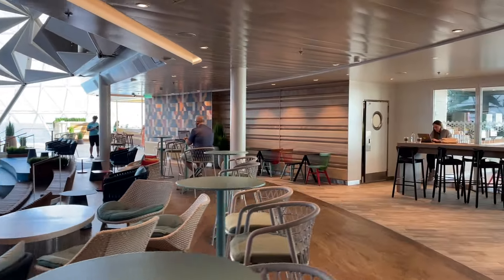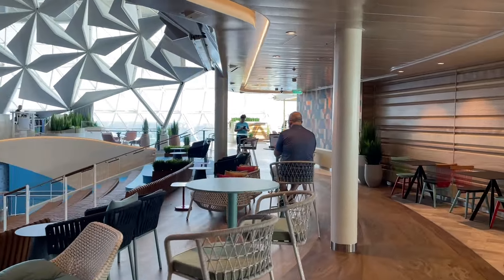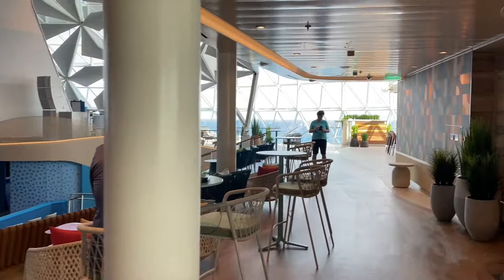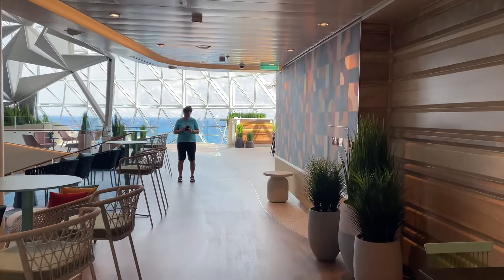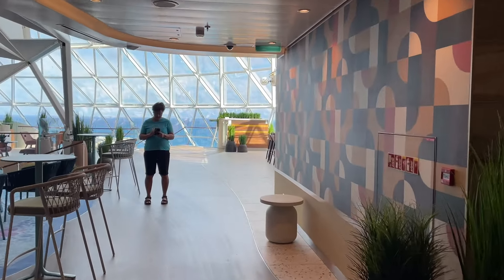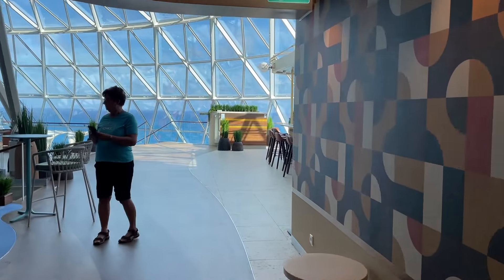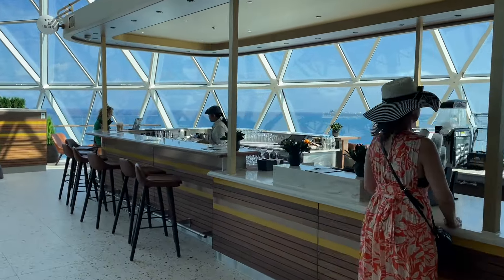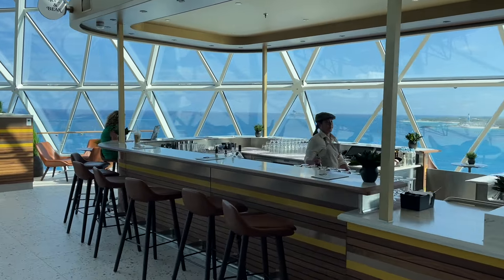Let's show you what the Aquadome is all about. It's not just an aqua theater — this is your aqua theater. But on the other side of the aqua theater, in addition to the Aquadome Market, you have the Rye and Bean Bar. This is a special coffee cocktail location where you can enjoy this as well.